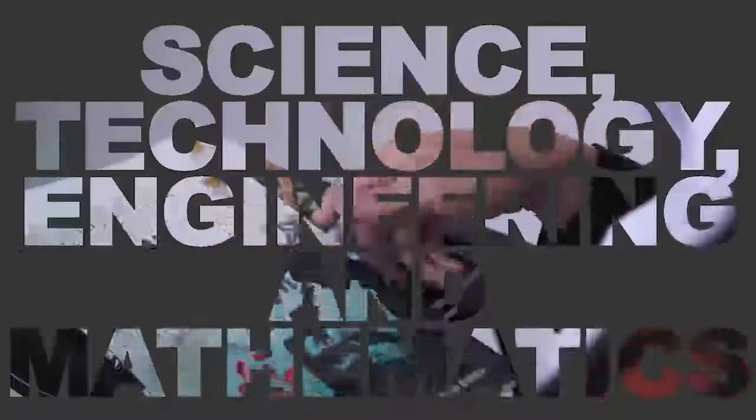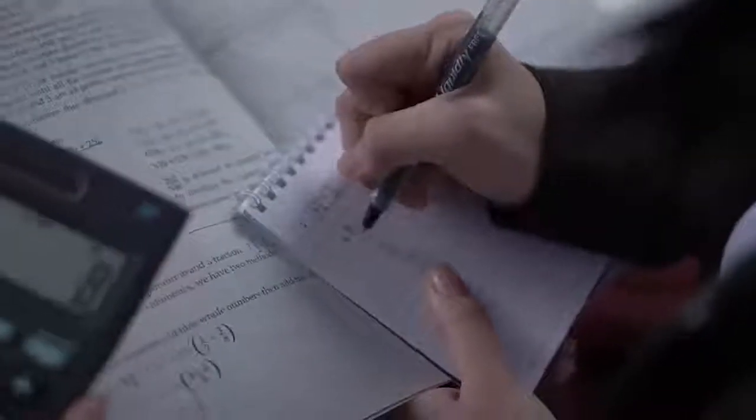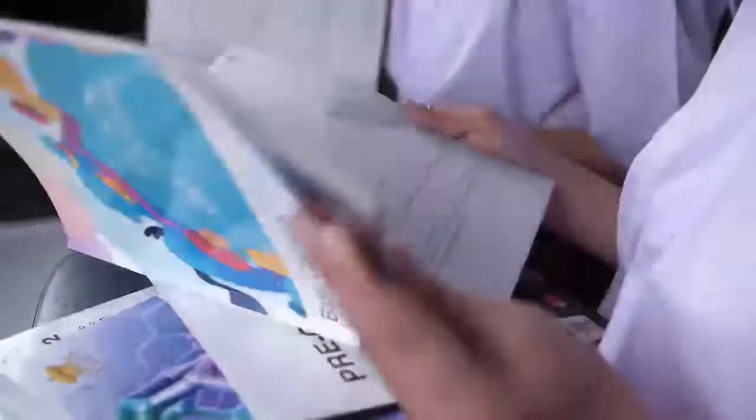Science, Technology, Engineering, and Mathematics textbooks were written with the premise that these subjects would be the foundation essential to discovering the next breakthrough. They tackle theories and principles while making students appreciate and understand their application to current times through experiments, laboratories, and other activities.